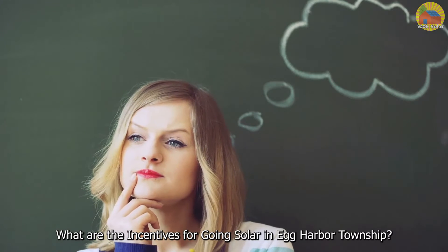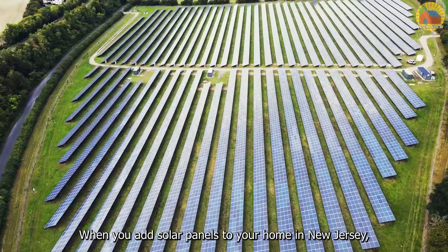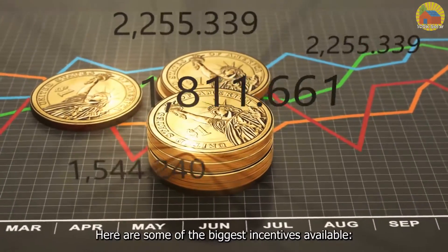What are the incentives for going solar in Egg Harbor Township? When you add solar panels to your home in New Jersey, you will reap a number of financial benefits that make it more than worth your while. Here are some of the biggest incentives available.